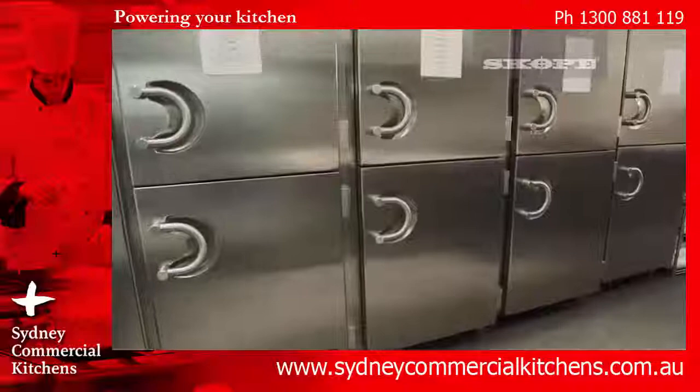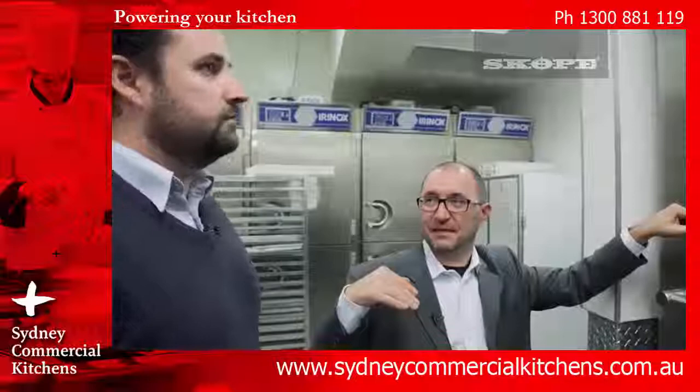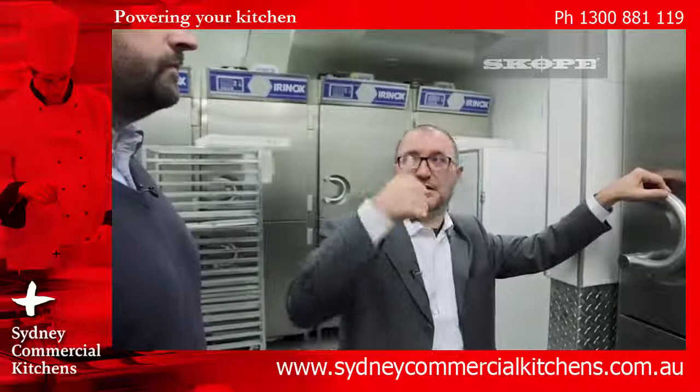This is our holding cabinet — we call it CP Multi. Multi because it is multifunctional in terms of conservation. It can work from plus 15 to minus 25 degrees, and when in positive, we can control the humidity inside from 40 percent to 95 percent in six different steps.